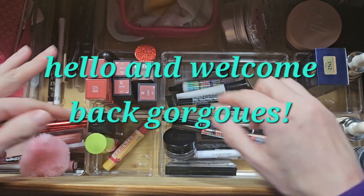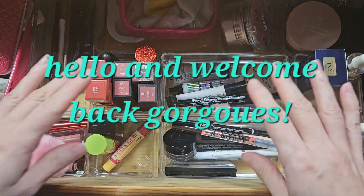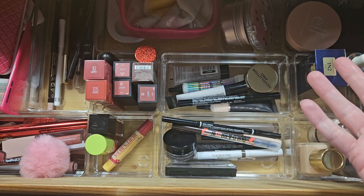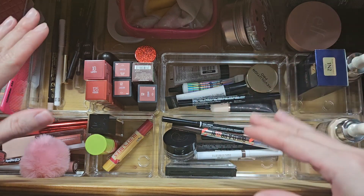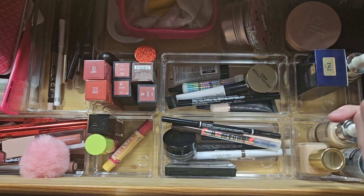Hello everybody, welcome to my spring makeup inventory where we're going to go through and check out my makeup, count it, take inventory of what I have, what I don't have, what could be added to my collection, and what's missing from my collection, if anything at all.